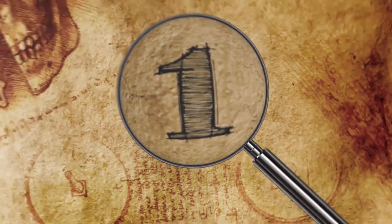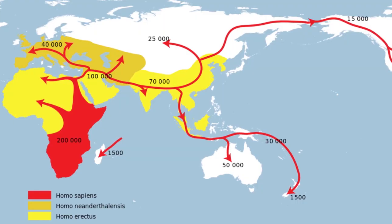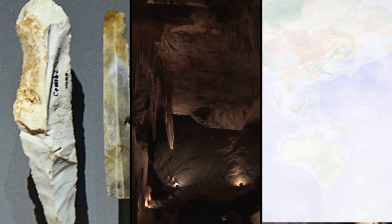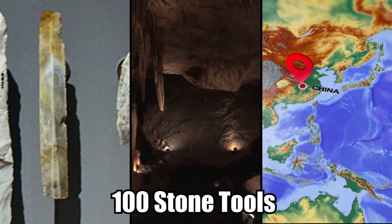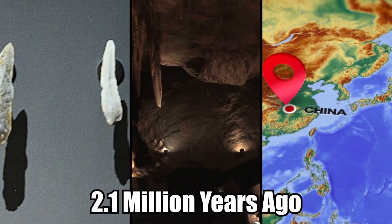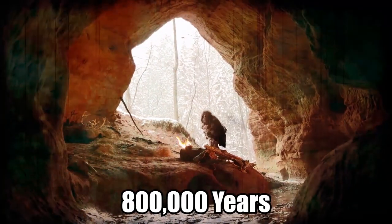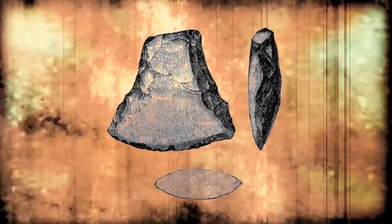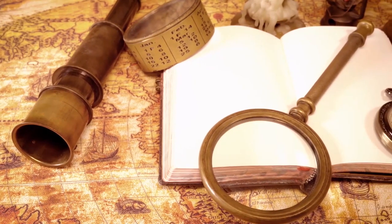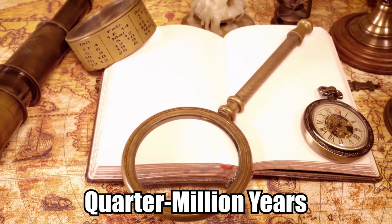A 2018 discovery flew completely in the face of everything experts understood about the migration of the earliest humans from Africa into other parts of the world. That year, archaeologists discovered around 100 stone tools in a cave at the Shangchen archaeological site in central China, dating as far back as 2.1 million years ago. The inhabitants of the site lived there on and off for around 800,000 years, until around 1.2 million years ago. Their tools are unlike any others found outside Africa, which directly challenges long-held narratives about when our ancient relatives first left the continent, pushing back their migration date by a quarter million years.